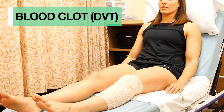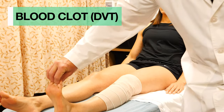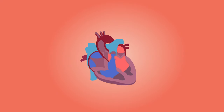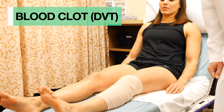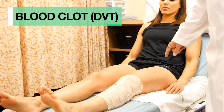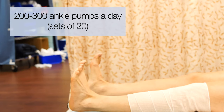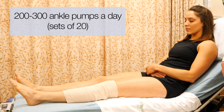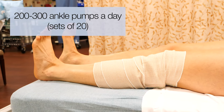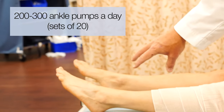Another issue is that we don't want you to get a blood clot. Normally when you're walking around, your muscles pump blood flow back through your veins to the heart. But when you're in a bandage or brace and lying in bed, you're not getting that pumping action. So we'd like you to do ankle pumps — pumping your ankle up and down on both sides. Doing two to three hundred of these a day means your calf musculature is pushing blood flow back to your heart, minimizing the chance of a blood clot.